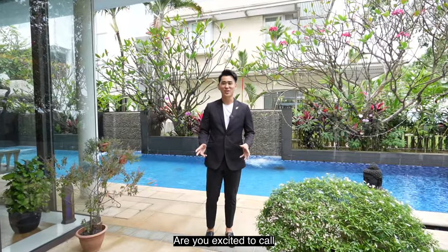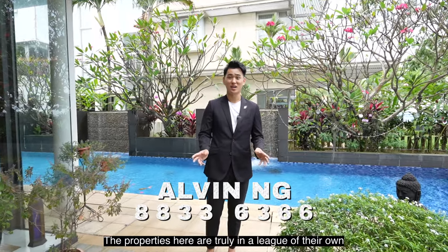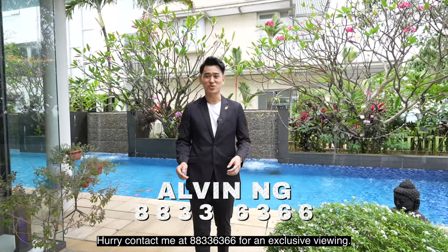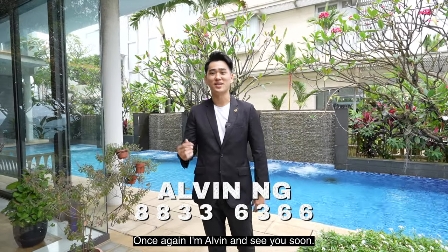Are you excited to call this amazing house your dream home? The properties here are truly in a league of their own. Hurry and contact me at 88236366 for an exclusive viewing. Once again, I'm Alvin — see you soon!